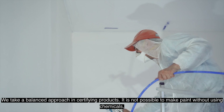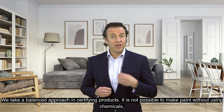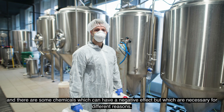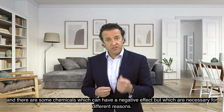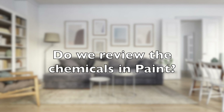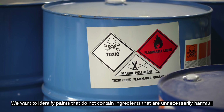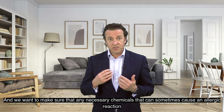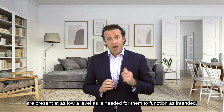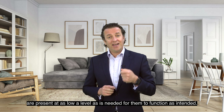We take a balanced approach in certifying products. It is not possible to make paint without using chemicals, and there are some chemicals which can have a negative effect but which are necessary for different reasons. We want to identify paints that do not contain ingredients that are unnecessarily harmful. And we want to make sure that any necessary chemicals that can sometimes cause an allergic reaction are present at as low a level as is needed for them to function as intended.